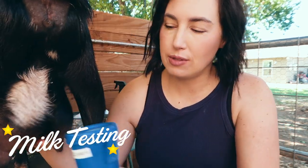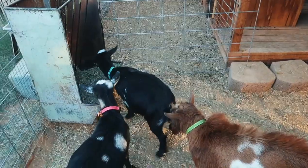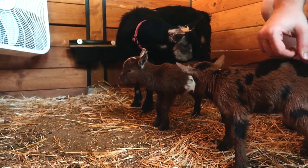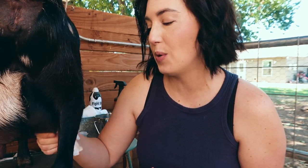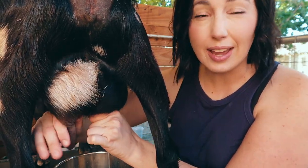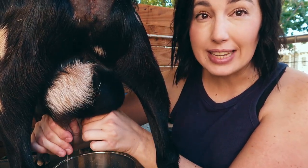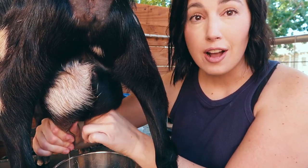All right guys, today we're gonna do milk testing. Now we've only got two does in milk — Olive and Daphne — the two little girls that we raised up last year, bred, and then about five months later they each had their own set of kids. Now they're first fresheners and they've both already hit their milking star on volume. Milking stars are a way to see if your doe is meeting or surpassing breed standards.